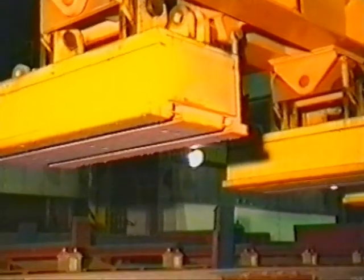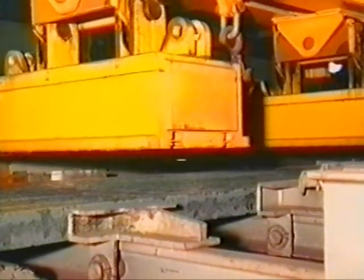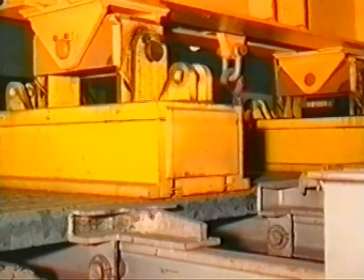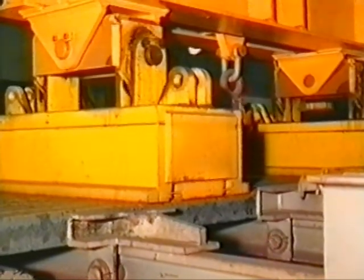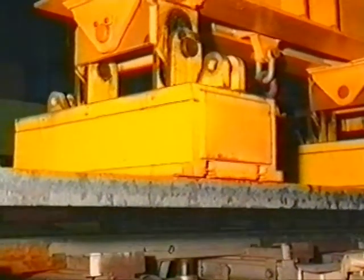The Heppenstahl transfer system is then positioned above the billets and the magnet beam is lowered. After the magnets have been activated, the billets are simultaneously lifted and laterally transferred to the unloading position.